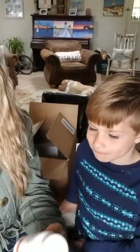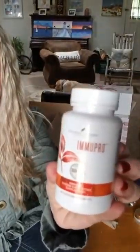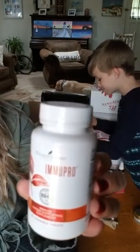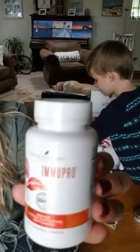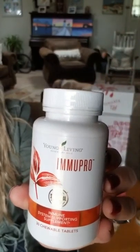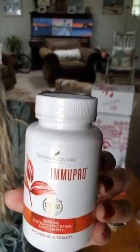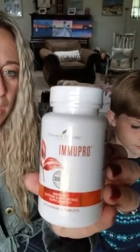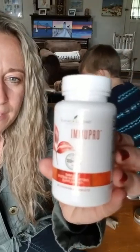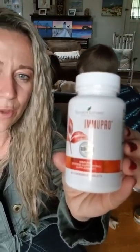ImmuPro is another supplement — it's a chewable tablet, really easy to take. I like it for its powerful immune stimulants that boost our immune system on a daily basis. I take one in the morning and one at night because it calls for up to two tablets a day. If I'm a little under the weather I'll take one in the morning and one at night.